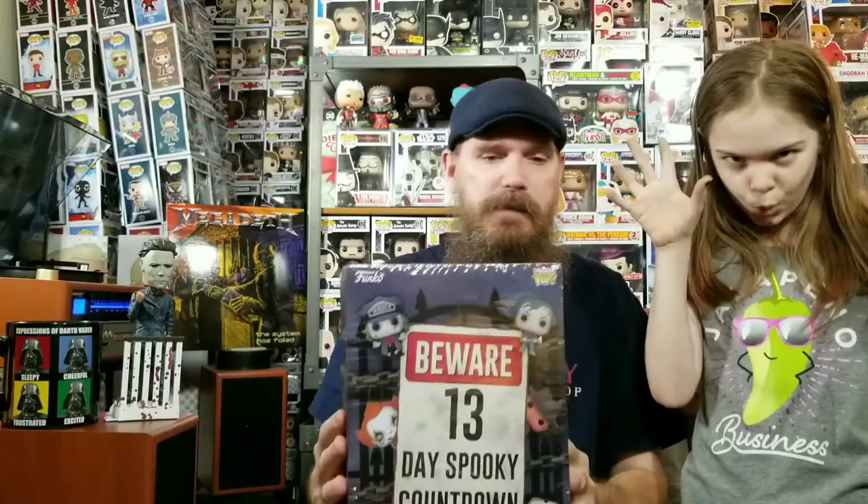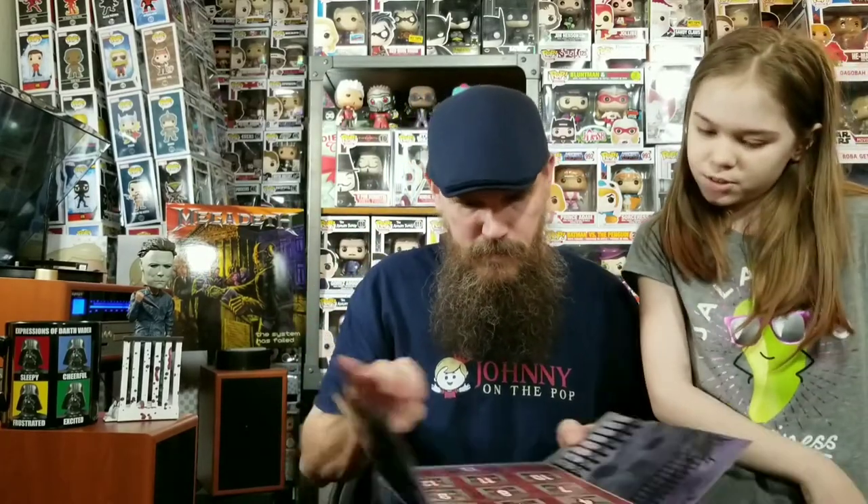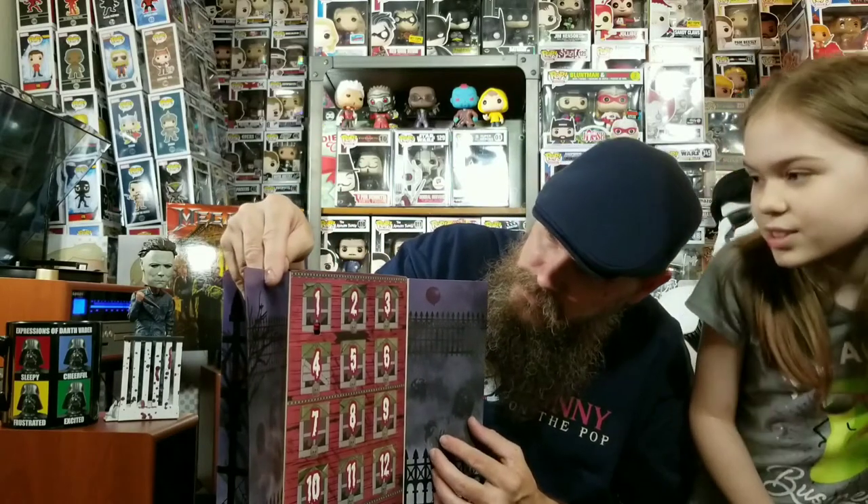Okay, so we have the Beware 13 Day Spooky Countdown. We're excited for this one. It looks like it's relatively easy to open. This comes right off just like so — lovely. It's got a little opening here — it opens like gates, a little gate. That's adorable. Now of course we're not going to do one every video — we're doing the whole thing now and getting it out of our system because we've been looking forward to this. Start with number one.